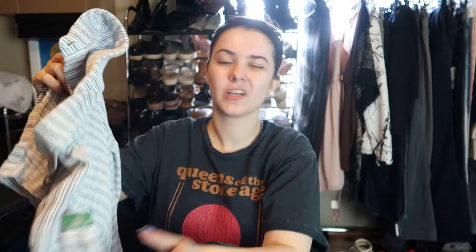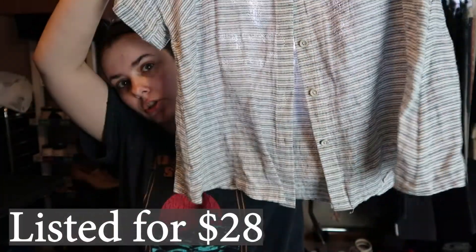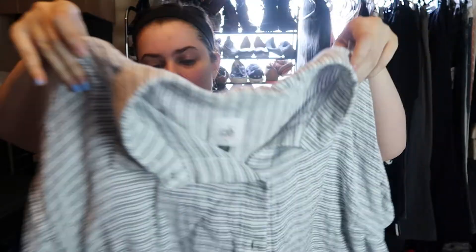These two items I almost put back — I was kind of on the fence, but I figured I'd just get them. This is a Cabbie linen striped short sleeve button-down shirt. The only reason I was on the fence was because I was already getting quite a few other things. It's a size small, but I love the fact that this is linen — it's a really nice material. Paid four dollars for this.